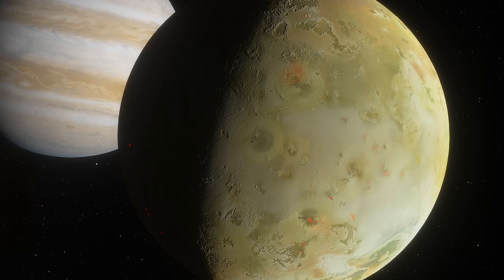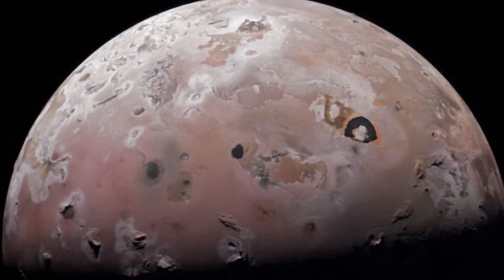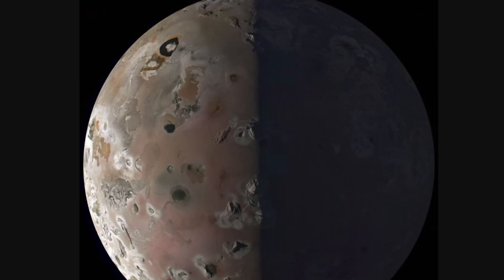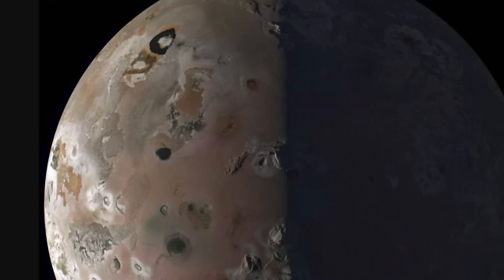Let's start with Io. Right before the end of 2023, NASA's Juno probe conducted the closest-ever flyby of Io, taking the highest resolution pictures ever — this is one of them — revealing Io in a way we've never really seen it before, with gorgeous colors and unusual patterns, all a result of super active volcanoes on its surface.